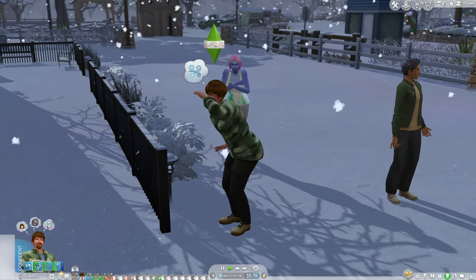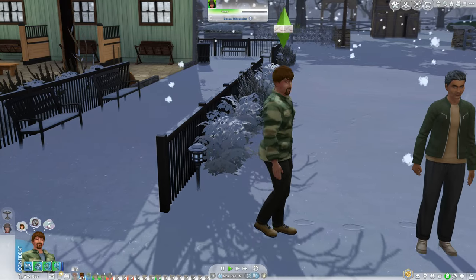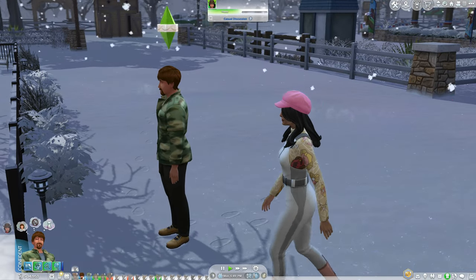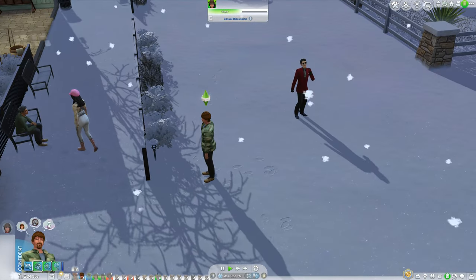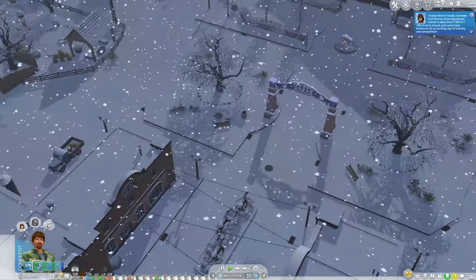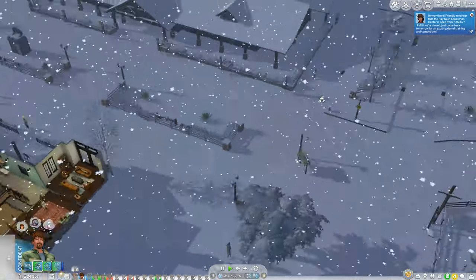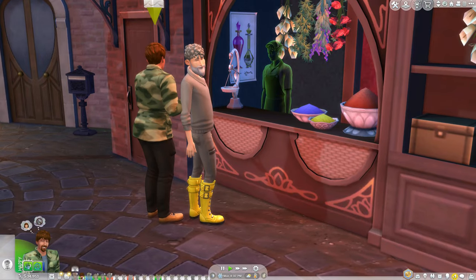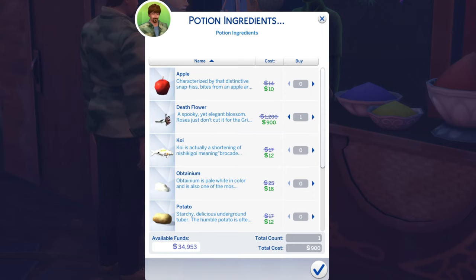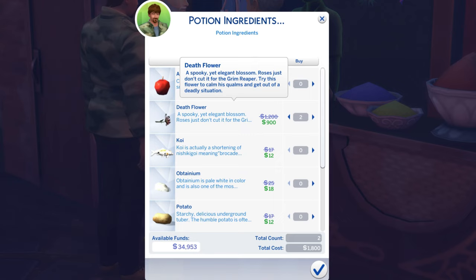I completely forgot to check for the mysterious stranger who has the nectar-making recipe — I was supposed to visit around 11 a.m. on Monday and it's already 6:48. There's a blizzard outside, so we'll catch him Wednesday. Checking the Magic Realm: they do have a death flower today! This is why it pays to check every day — the stock changes. We'll spend 900 simoleons and buy two: one to plant and one to use.